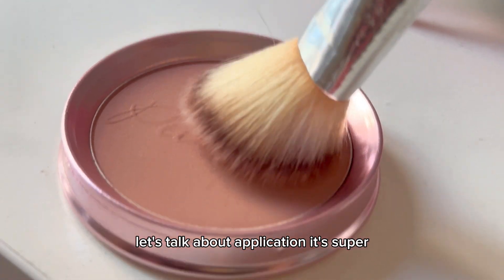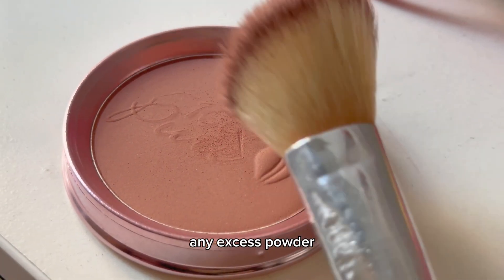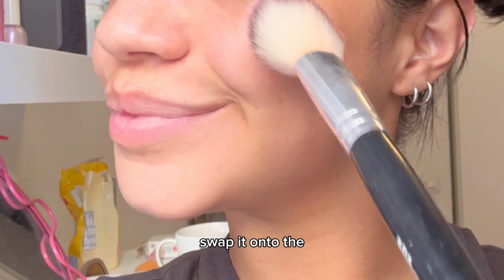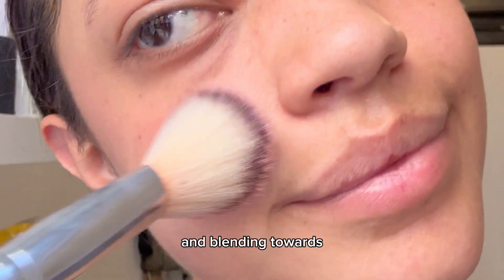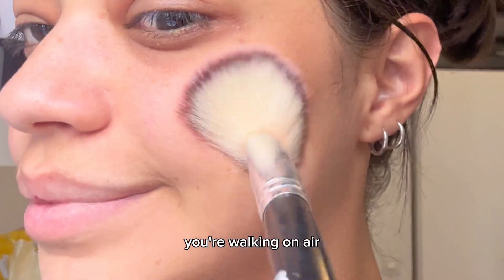Let's talk about application — it's super easy. Just grab your favorite blush brush, swirl it in the pan, and tap off any excess powder. Then gently swipe it onto the apples of your cheeks and blend it towards your temple. And there you have it — instant rosy cheeks that'll make you feel like you're walking on air.